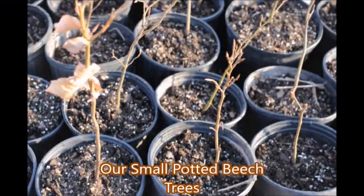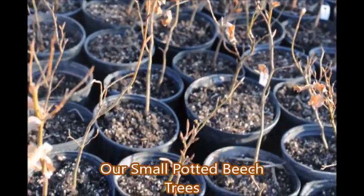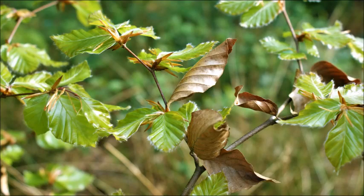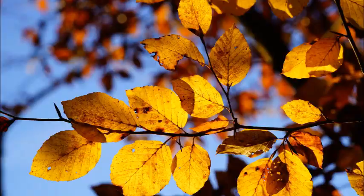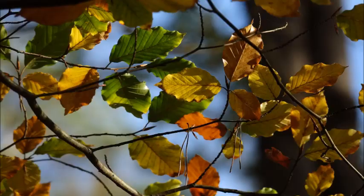So if you would like a magnificent tree for your yard and you can only have but one, it would be a beech tree. And if you want to make a hedge, beeches can make an excellent hedge.